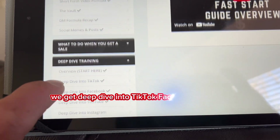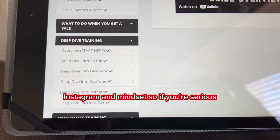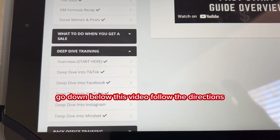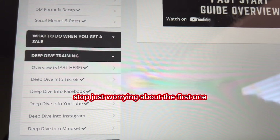In the deep dive training we go deep into TikTok, Facebook, YouTube, Instagram, and mindset. So if you're serious, go down below this video, follow the directions, and make something happen with your second income — stop just worrying about the first one.